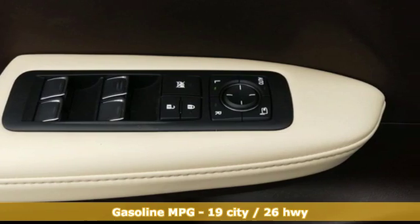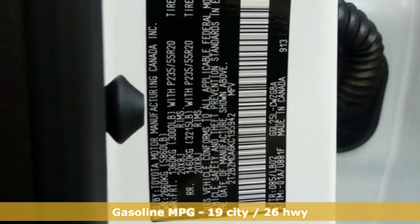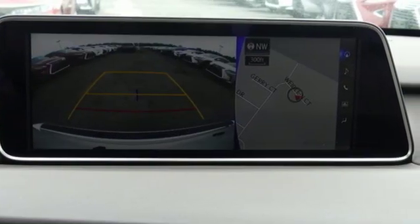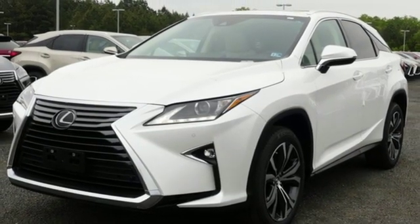Automatic transmission. Gas pressurized shocks. Smart device navigation. Power heated mirrors. Front heated and ventilated bucket seats. Autonomous cruise control. Streaming audio. Doors and push button start proximity key.